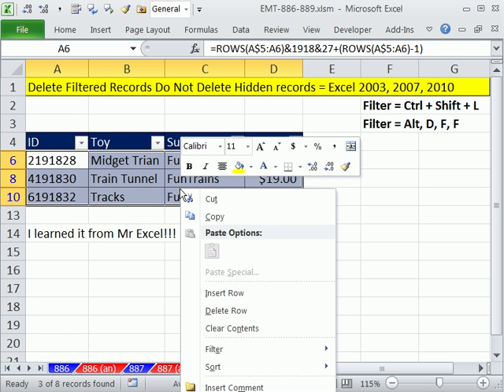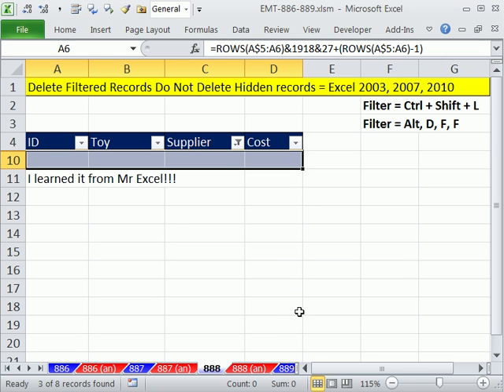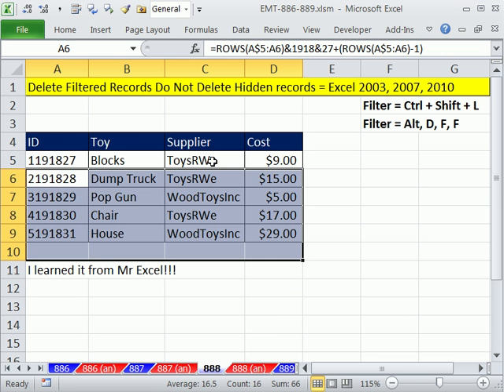I'm going to highlight and right-click Delete. Just for a moment there, you can see the visible cells are highlighted. I'll click OK. Now it looks like all the records have been deleted, but Ctrl-Shift-L is a toggle, so you can turn off the filter. And sure enough, it deletes only the records we had filtered.